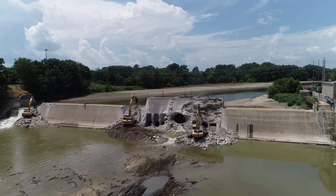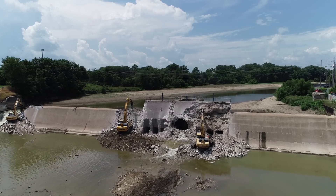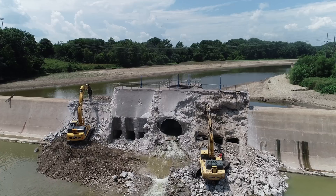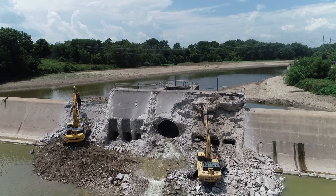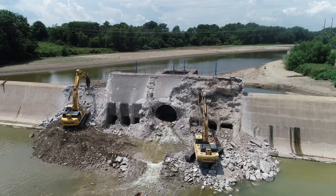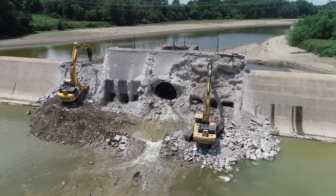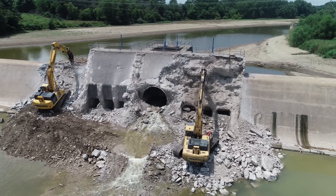Hello everyone, it's Bruce with the Narrow Viewpoint and this is July 5th, which makes it day four of the Ballville dam removal. As you can see today, we have three hydraulic hammers in use. We've got three at work — they're working on the center section, then the next guy to the left is working on the actual dam section, and then they've got the third down at the notch.